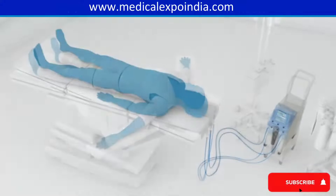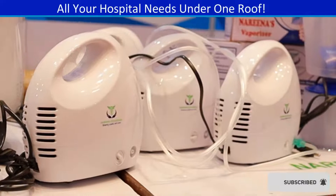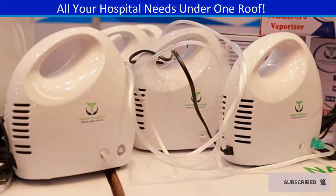Cooling blankets for reducing patient body temperature in cases of hyperthermia. Nebulizers for administering medication in the form of a mist inhaled into the lungs.